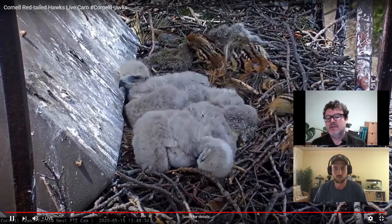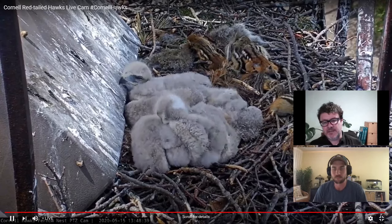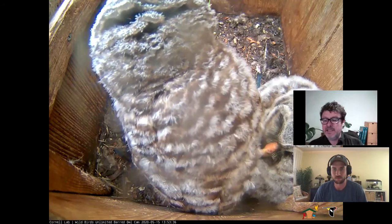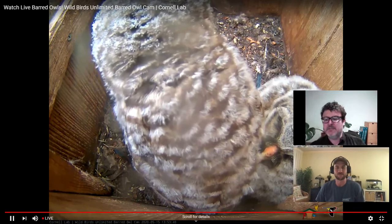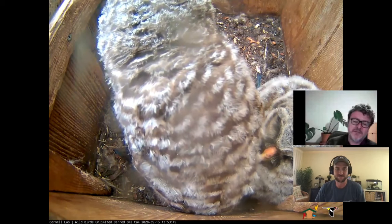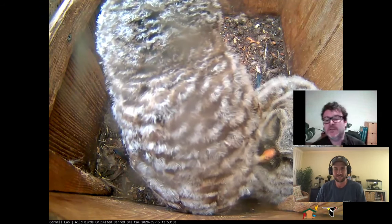One remarkable thing about some of these birds — particularly the osprey — is that these babies being born now will, in the fall, leave and fly all the way to South America when they're just a few months old. It's quite an amazing phenomenon. The barred owls, not so much — they tend to be more sedentary.